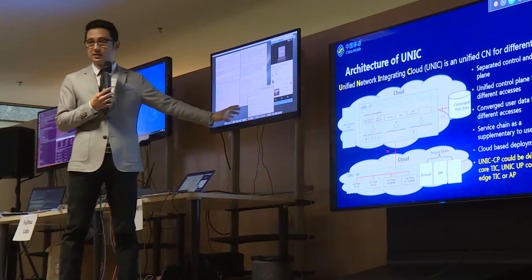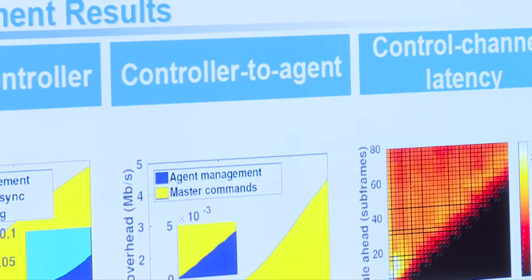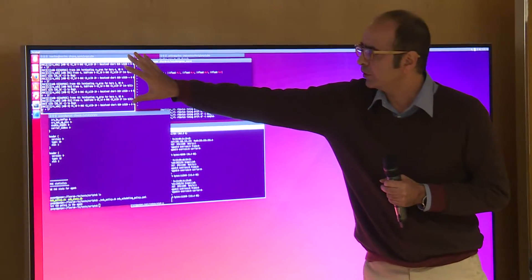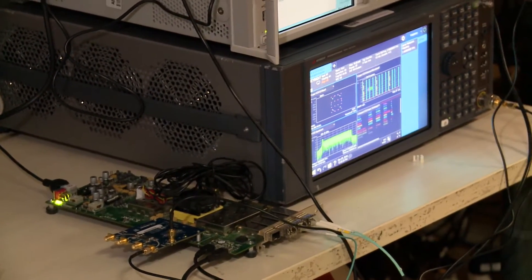There were demonstrations of the softwareization — two or three demonstrations. One showed a virtualization or containerization technology, referred to as Docker containers, which is a very lightweight form of isolating a piece of software. We showed 4G completely isolated in these very lightweight software containers.